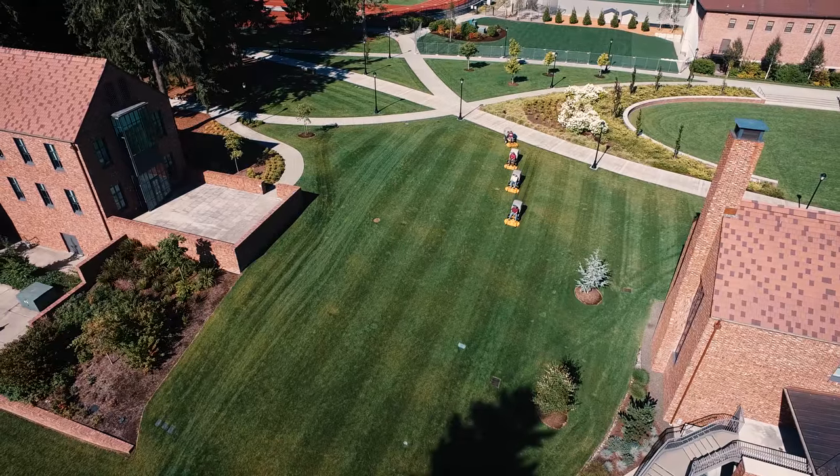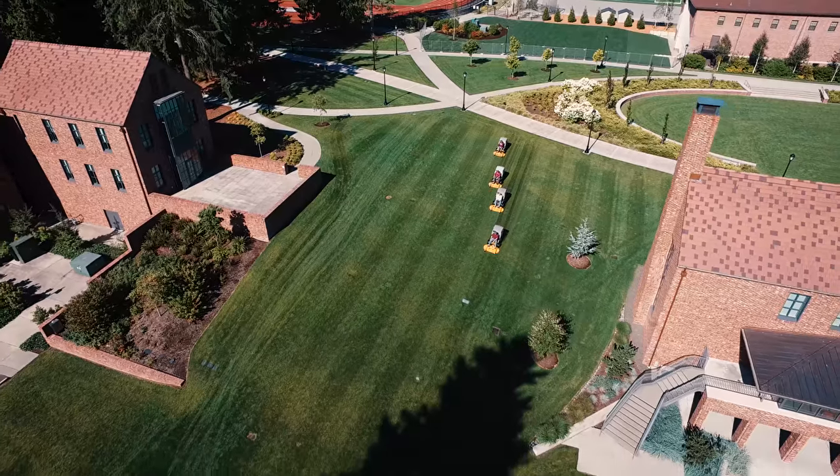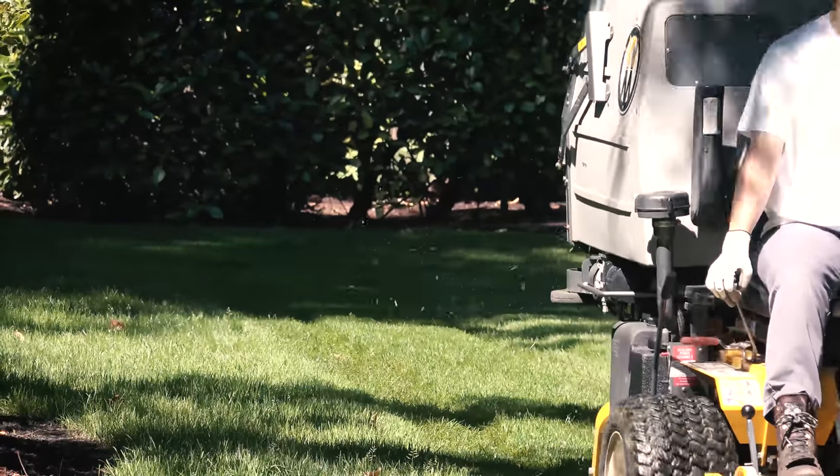It rains a lot here — eight months out of the year we're mowing in the rain, and we mow year-round in this part of the state. What Walker gives us is not only its maneuverability and its lightness, but the quality of cut we get through all those types of conditions.